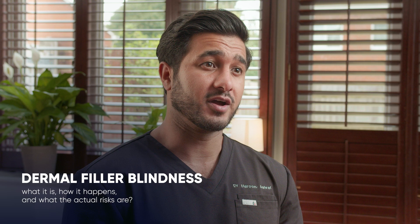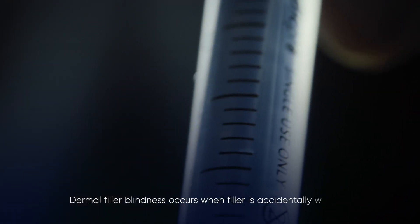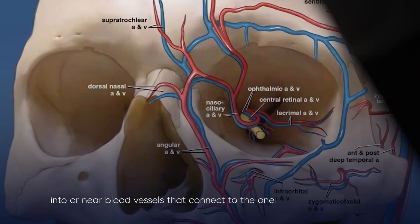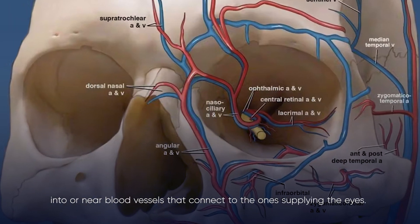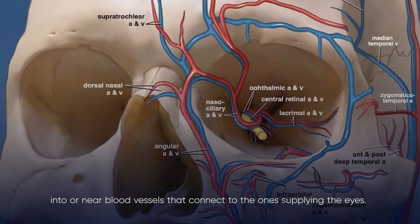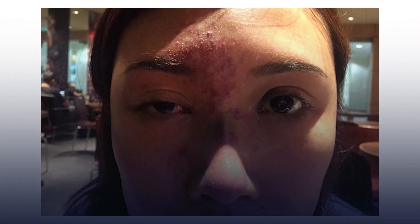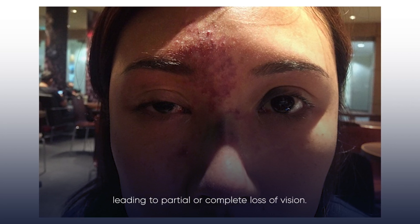There's a lot of fear online around this topic, but when you look at the numbers, you'll see that while this is a serious complication, it's extremely rare. Dermal filler blindness occurs when filler is accidentally injected into specific blood vessels that connect to other blood vessels that supply the eyes. This blockage can cut off oxygen to the retina, leading to partial or complete vision loss.